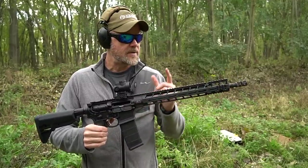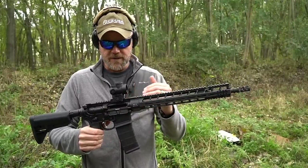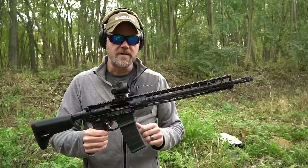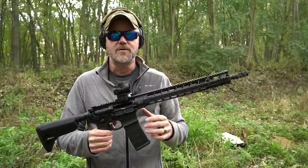Let's tear this gun apart and start talking about some of the features of this PWS rifle, and show you the differences in the design of the long stroke piston and how that contrasts against the direct gas impingement.